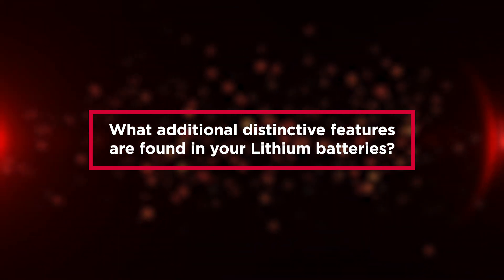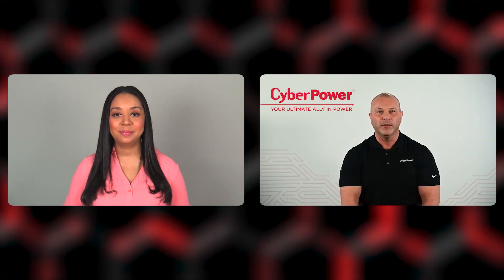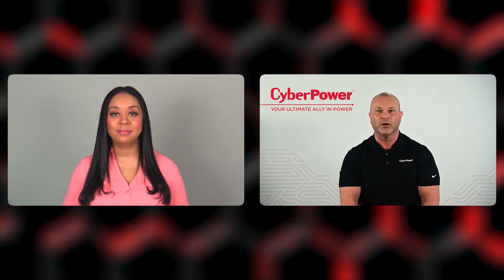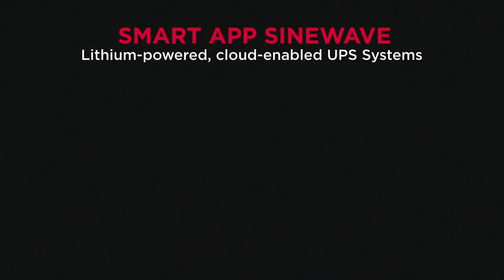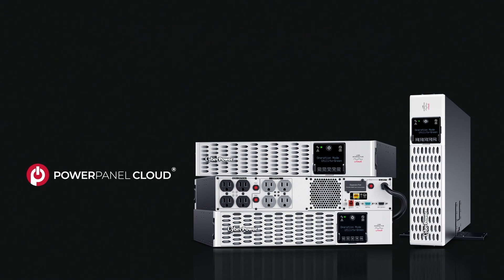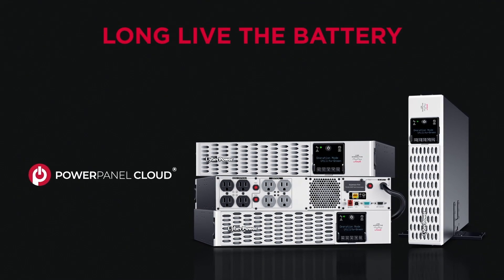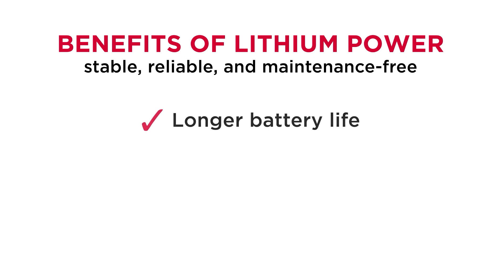What additional distinctive features are found in your lithium batteries? This new line of lithium UPS systems is an extension of our award-winning Smart App Sinewave UPS family, with additional features like built-in cloud and optional remote management, and the powerful advantage of lithium-iron phosphate battery chemistry. Our lithium-iron phosphate batteries are a maintenance-free, premium battery technology that is known as the safest, most stable, most reliable form of lithium battery type on the market.